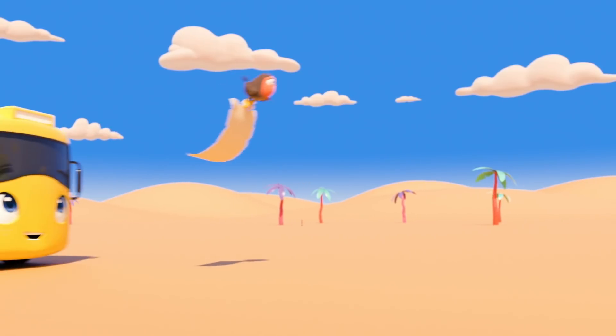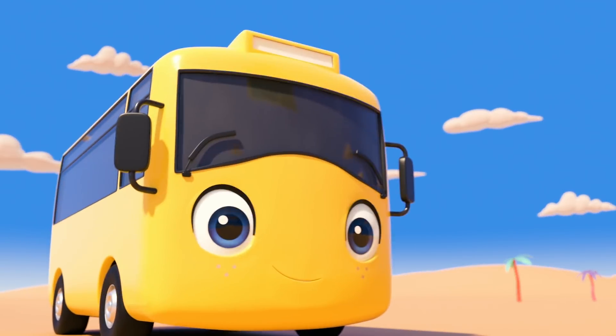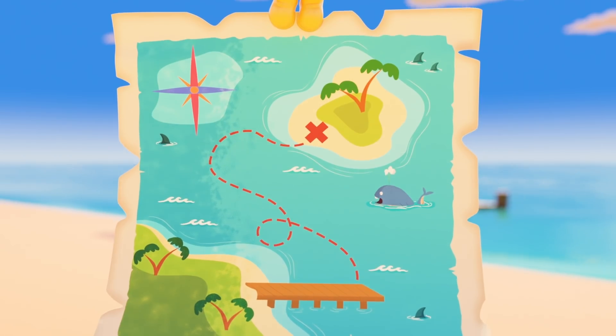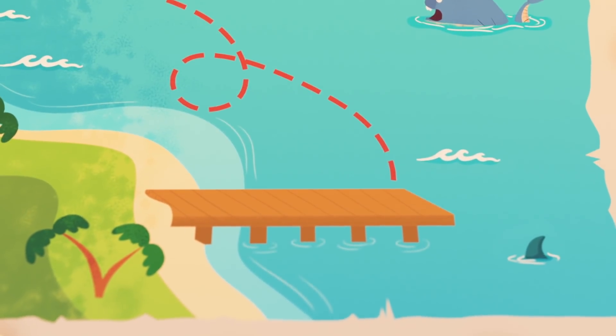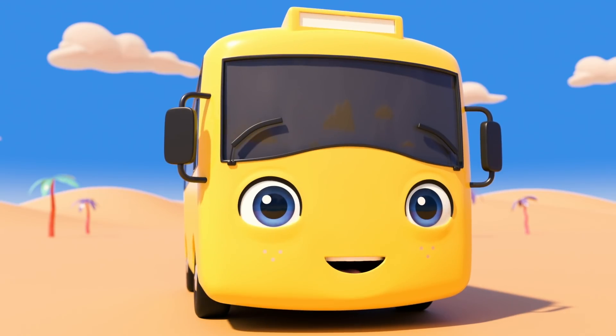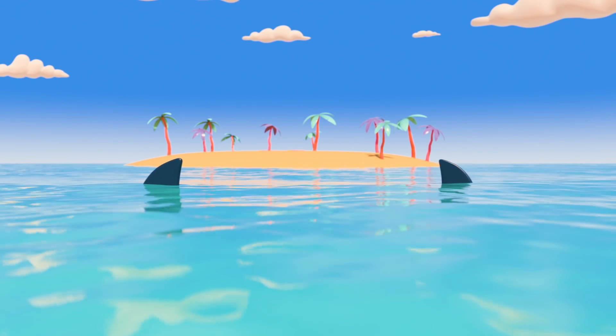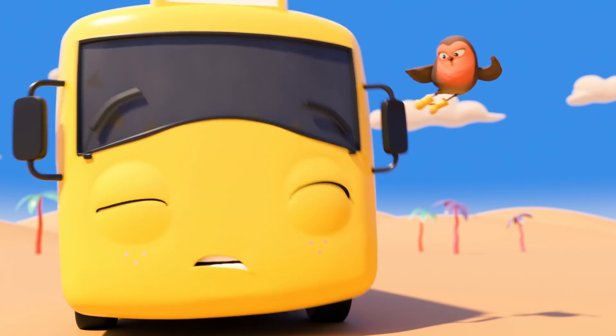Buster and Robin are going to find the buried treasure! Now which way should they go? There's the jetty! And look! There's the desert island! They found it! Uh-oh! The water is full of sharks! They'll need to find a safe way across!